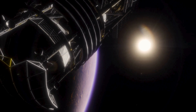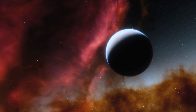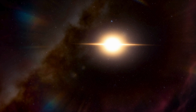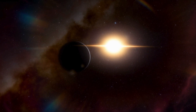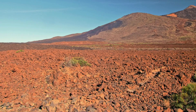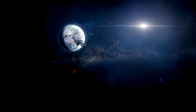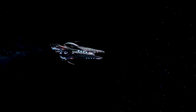Proxima Centauri holds immense scientific value, especially as the host star of Proxima b, an exoplanet that orbits within the star's habitable zone. Red dwarfs like Proxima Centauri are smaller, cooler, and much longer-lived than stars like our Sun. Their low luminosity makes them challenging to observe, but it also means that their habitable zones are much closer to the star. For Proxima Centauri, this translates to an orbital distance of just 0.05 astronomical units — a mere fraction of the distance between Earth and the Sun. This close proximity exposes Proxima b to intense stellar activity, including frequent solar flares and high levels of radiation, making its environment starkly different from Earth's.